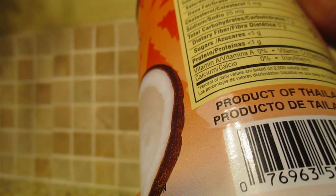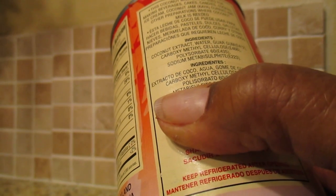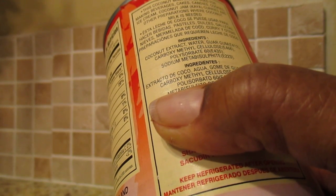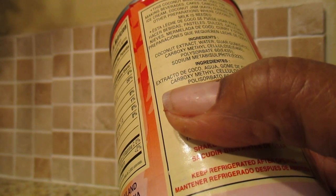It has zero carbohydrates, no vitamin C, and no vitamin A. As far as what you can use it for, you can use it as a hair conditioner. The milk can also be used in beverages, cakes, candies, cookies, ice creams, and making jam.